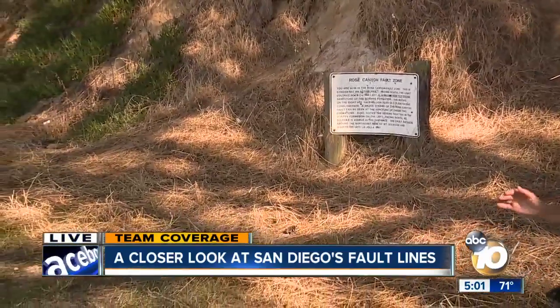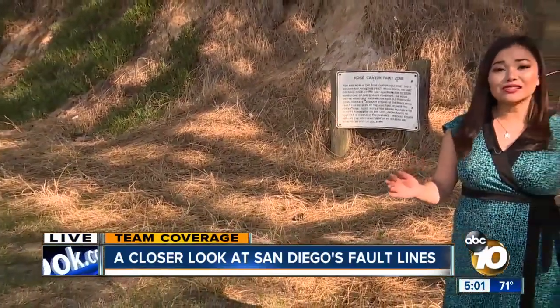The most important thing we can do as San Diegans is to have that conversation with our family and have a three-day emergency preparedness kit ready to go. Reporting live at Tecolote Canyon Park, I'm Rena Nakano, 10 News.